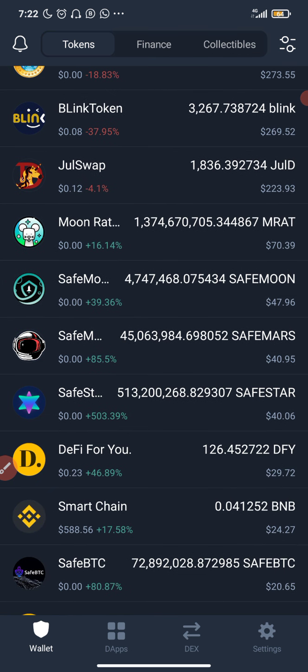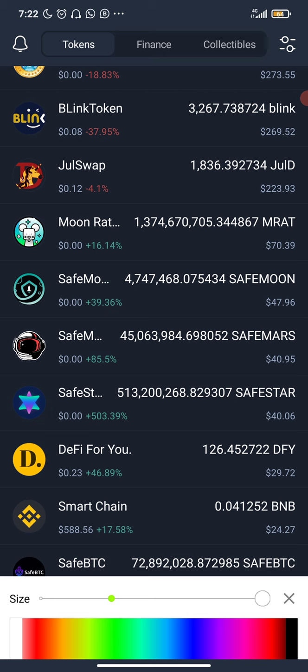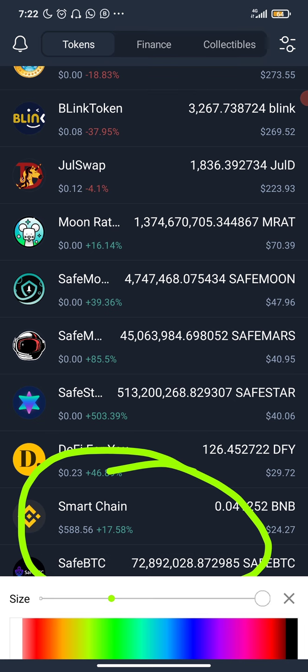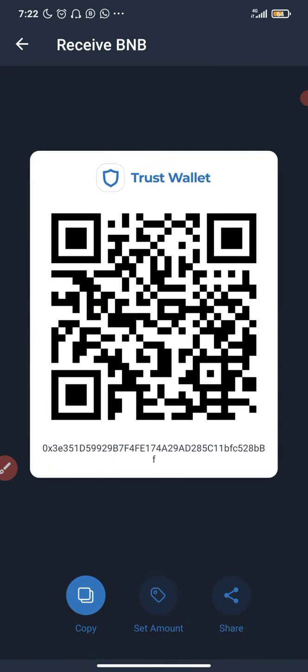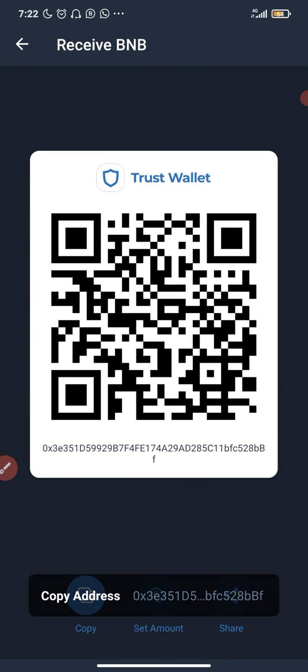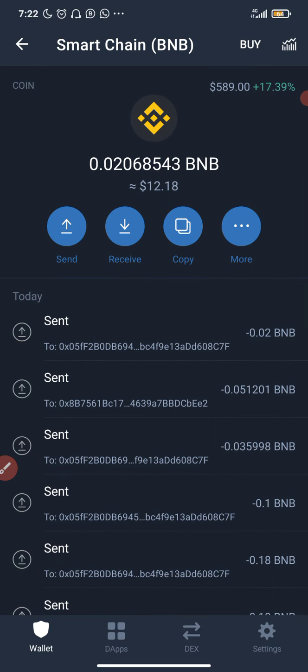This is the Binance Smart Chain wallet right here, in case you want to fund your Binance Smart Chain wallet. You click on Receive, copy the address, then go to your Binance account to withdraw or send it to me if you are buying from me. That's just it.